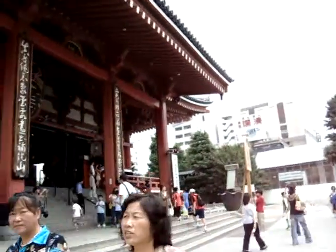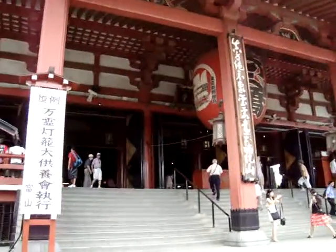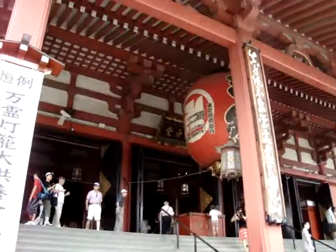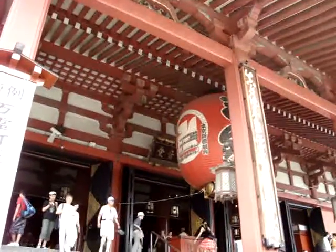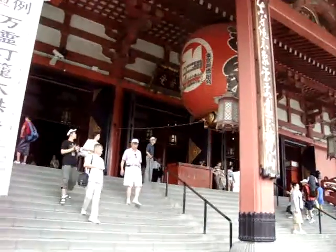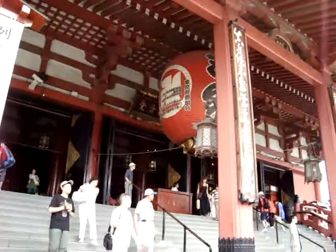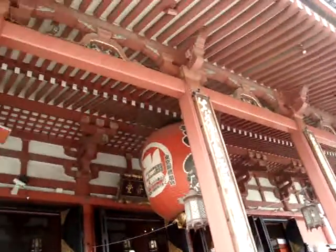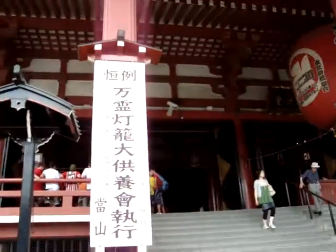My camera's trying to adjust to the difference in light. You can get an idea of the size of that great lantern — it's absolutely huge, and below it there's some gold on it. Absolutely beautiful.